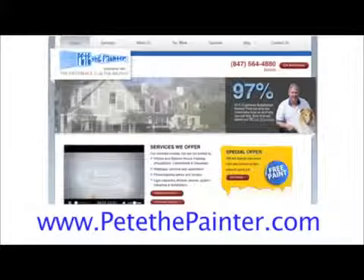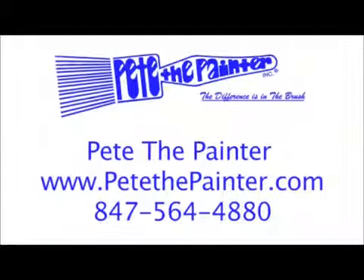We also have a website, PeteThePainter.com. We operate from 7:30 to 4, Monday through Friday. We do have voicemail. Our painters work six days a week.